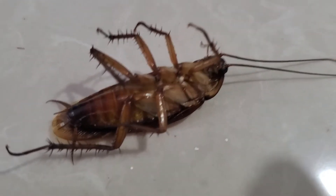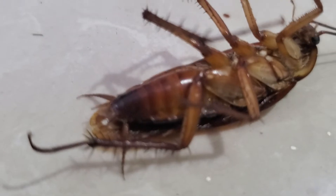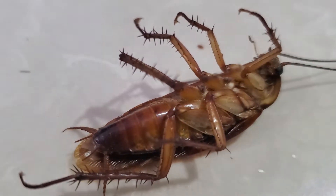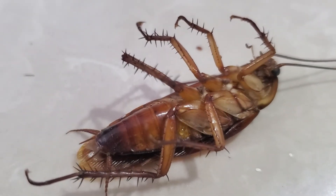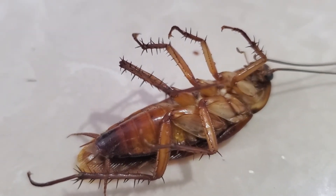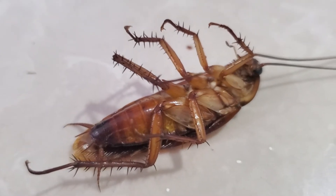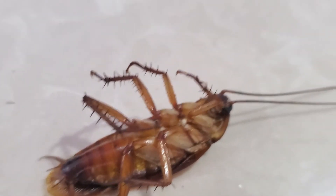Look at that! They got six legs, all very spiky. The function of these spikes is to hold on when they climb up a smooth wall. And you can see the mouth there — let me try to capture it.